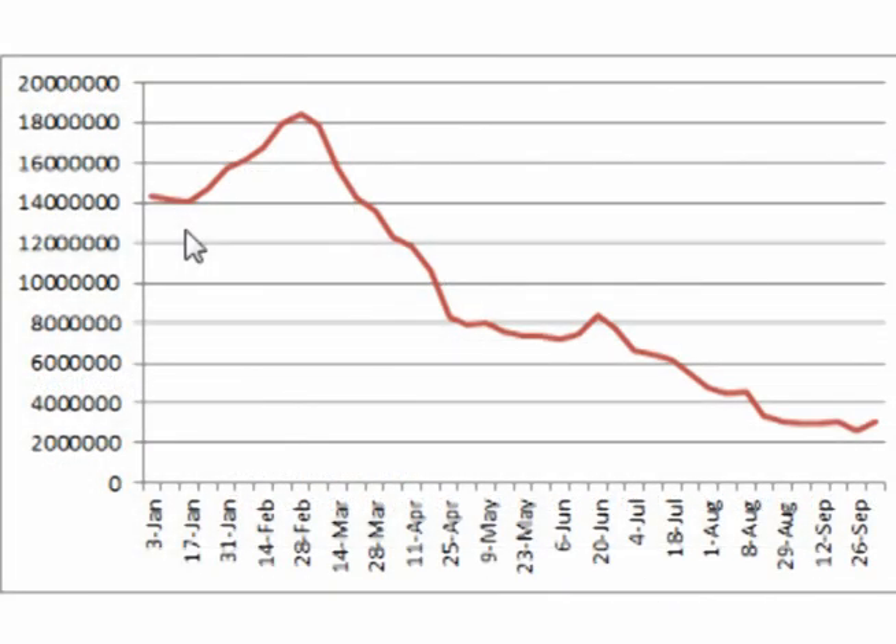This is a graph of silver inventories on the Shanghai Exchange that are on warrant. Silver on warrant on the Shanghai Exchange is equivalent to registered silver on the COMEX exchange — in other words, it is silver that has been placed on the exchange to be delivered against the silver futures contract.